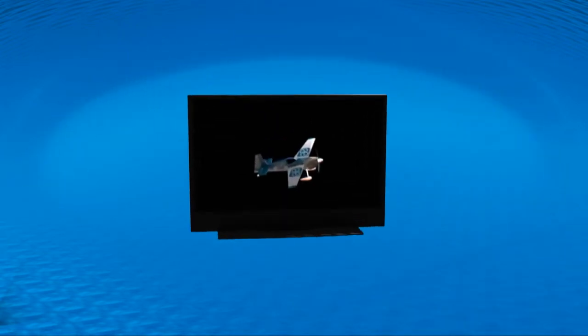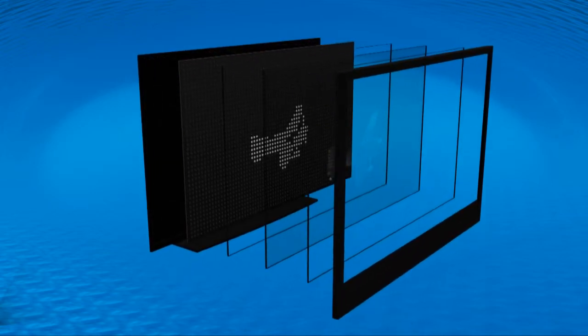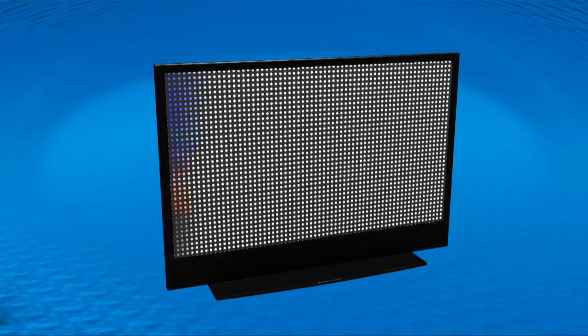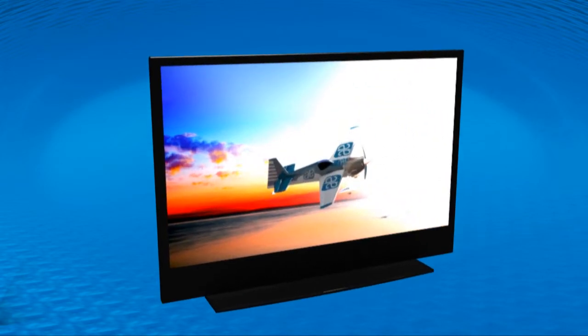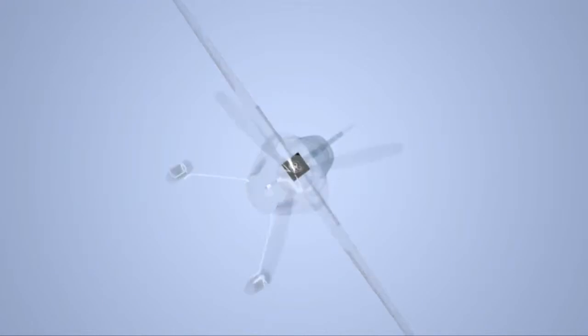The driver family features high-precision current sources to drive multiple LED segments for edge and direct backlighting. Each of the LED segments can be independently controlled and perfectly synchronized with the content to achieve unparalleled contrast ratios and lowest power consumption, as well as brilliant 3D effects.